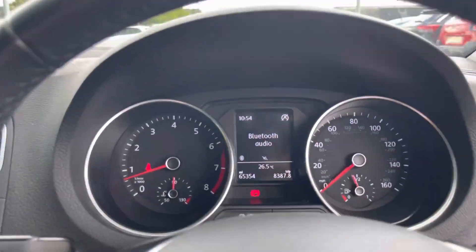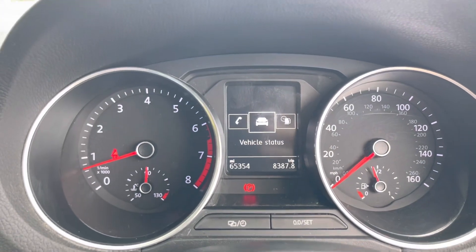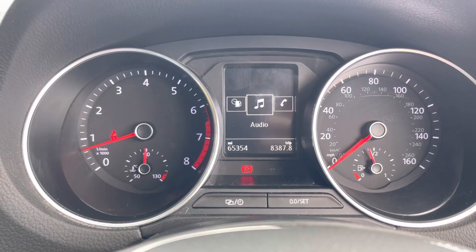Looking through the multifunction steering wheel we have the dash — it features a speedometer and a rev counter. You can also change the screen between telephone, vehicle statistics, driving data, and audio.